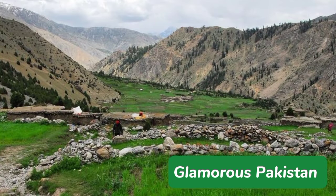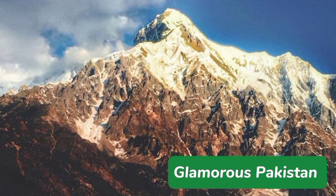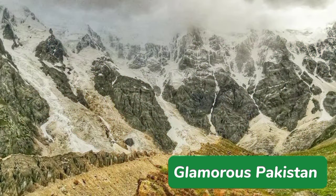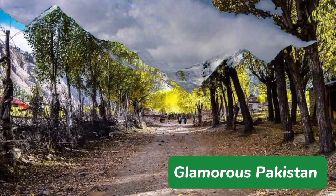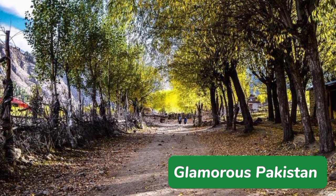The valley is known for its breathtaking natural beauty, crystal-clear streams, and lush green forest that attracts tourists from all around the world. The Rupul Valley has a rich history and culture that dates back to ancient times.